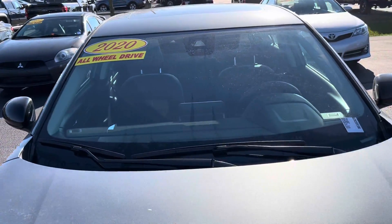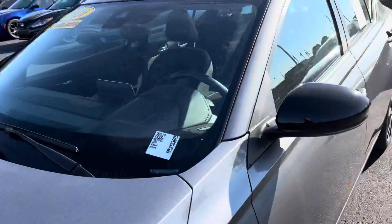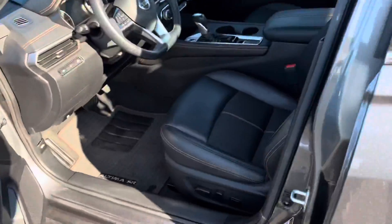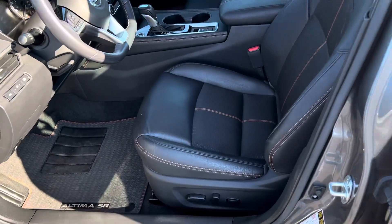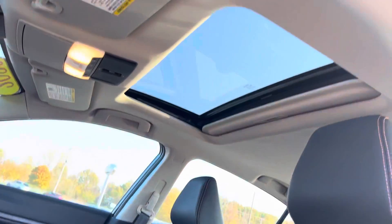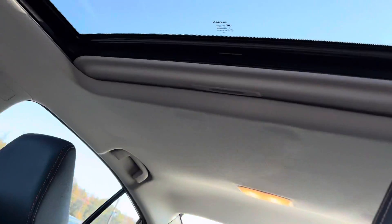I don't see any chips or cracks. Keyless entry. There's your leather-trimmed black interior — looks to be in really good shape. It has a sunroof, and here's the headliner in the back.